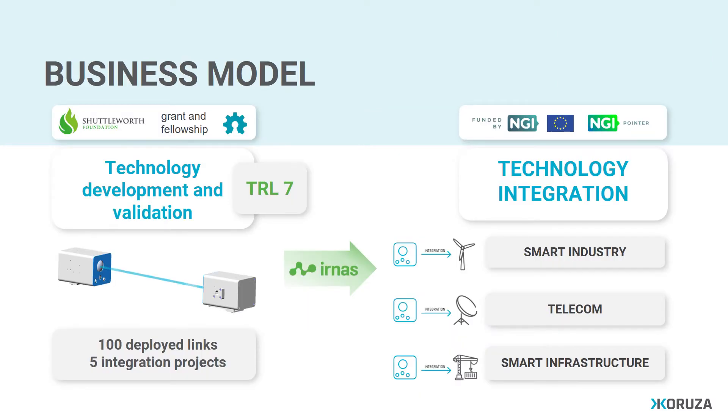We've spent recent years on technology development and validation with the help of Shuttleworth Foundation. Up until today, we've managed to deploy 100 links and land 5 integration projects which helped us learn and grow with the technology.